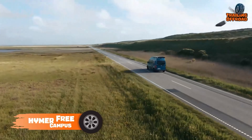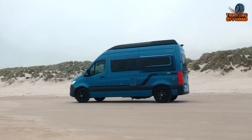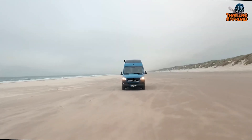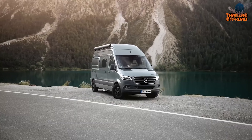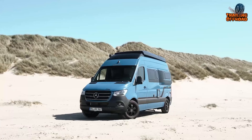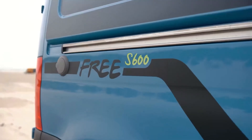Now we have the Hymer Free S Campus, a luxurious and versatile travel companion that's perfect for adventurers and digital nomads seeking independence. With its advanced comfort features and stylish design, the Free S Campus is sure to enhance your travel experience. It's also a joy to drive — the 140-horsepower Fiat Ducato engine and advanced driver assistance systems make for a smooth and safe ride, while the electric entrance step ensures easy entry and exit. One of the standout features of this camper van is its flexible design.